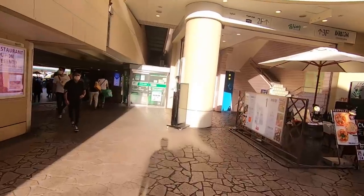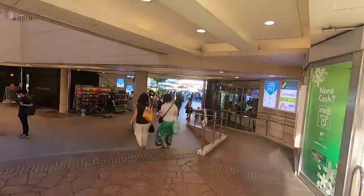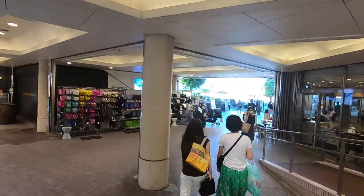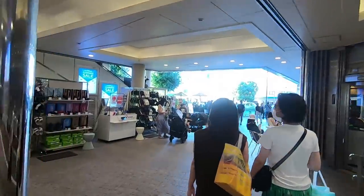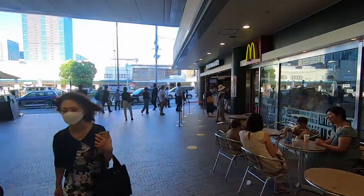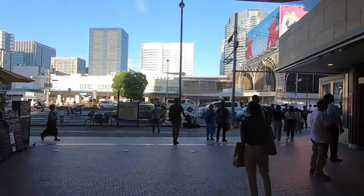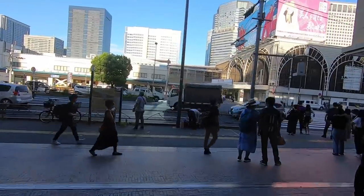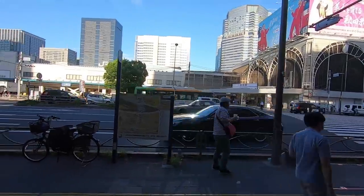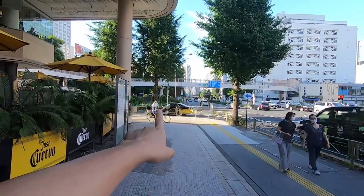We're gonna walk out of this mall complex. The name of the complex is Takanawa Wing, and this has always been here ever since I was a teenager, including this McDonald's. So here is Shinagawa Station in front of me. We're just gonna cross here to the other side. My apartment where I used to live was down this street, that way. That's where Shinagawa Station area is located.